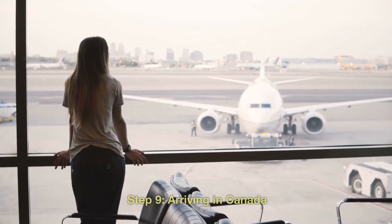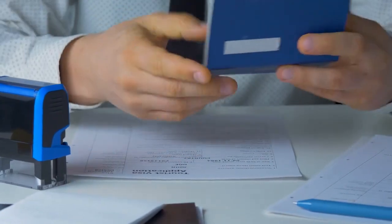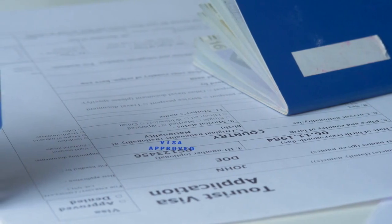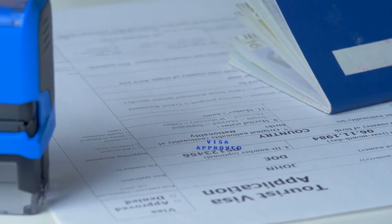Step 9: Arriving in Canada. Upon arriving in Canada, you'll be met by a border services officer who will assess your documents and grant you entry. Make sure to have all your relevant documents on hand, including your passport, POE letter, and work permit.